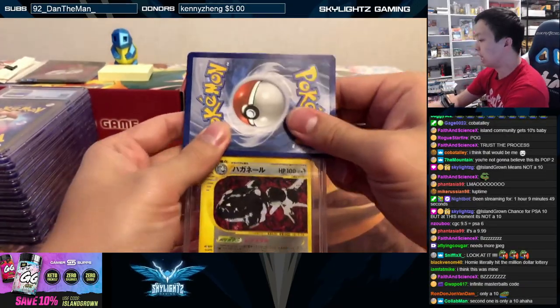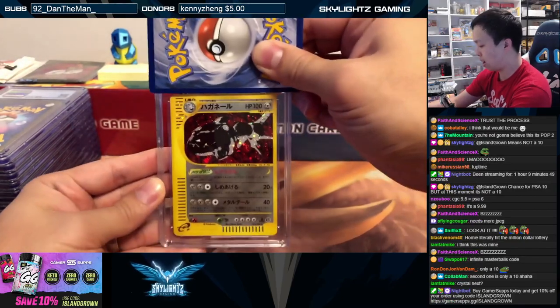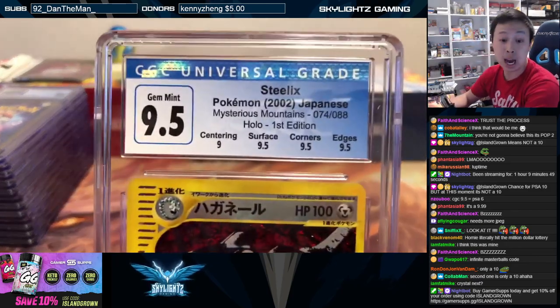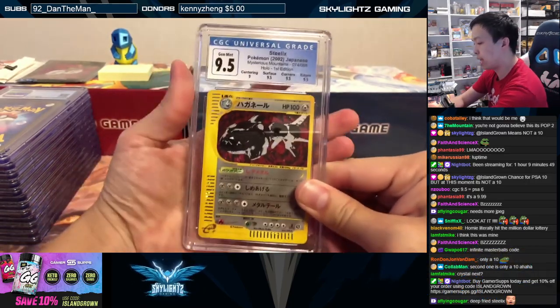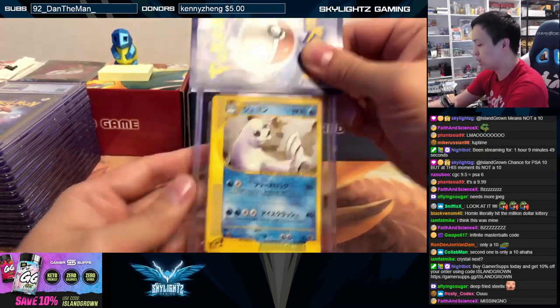Steelix — look at this bad boy, underground Steelix, how badass he looks. Nine-five, solid nine-five — this is the most solid nine-five you can get: triple nine-five with a nine for centering. Gem mid nine-five Steelix, we will take it.